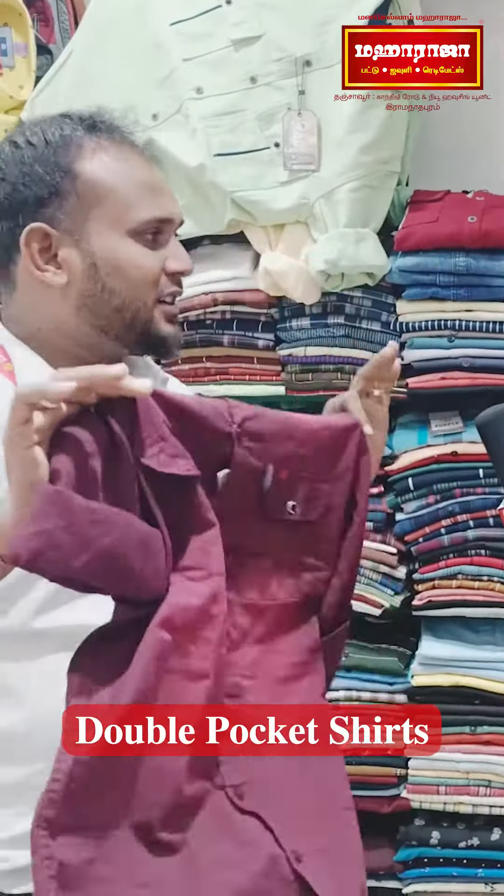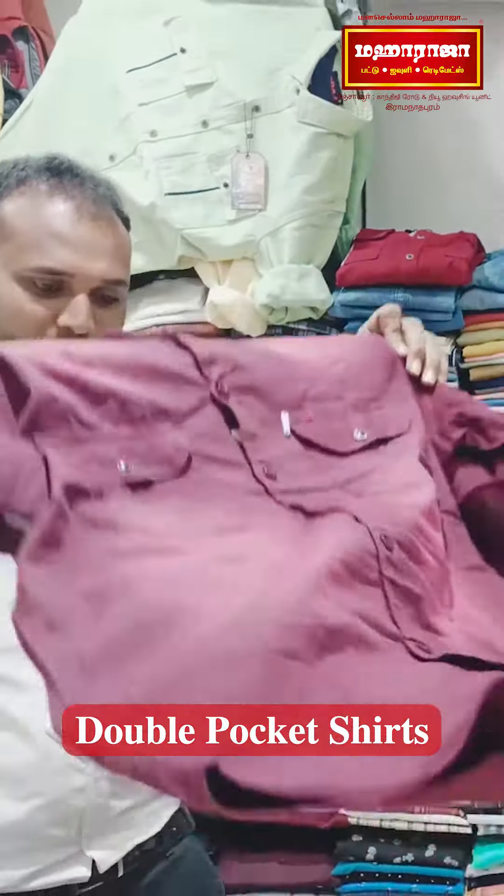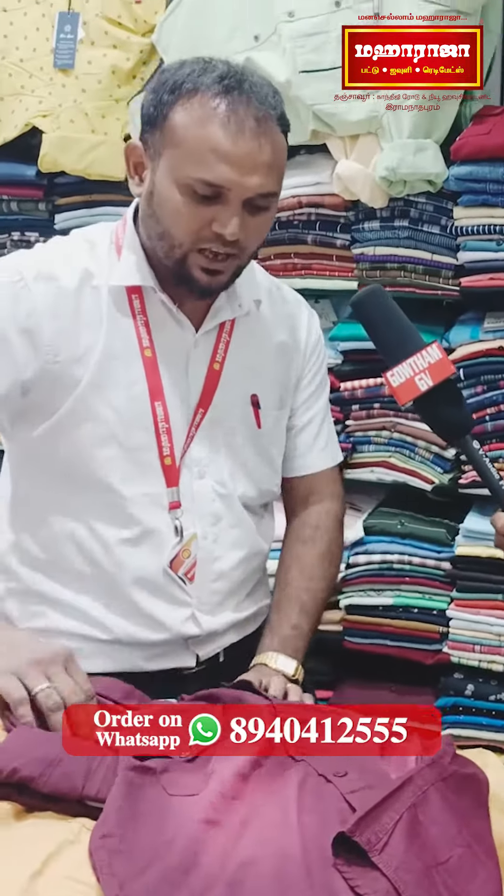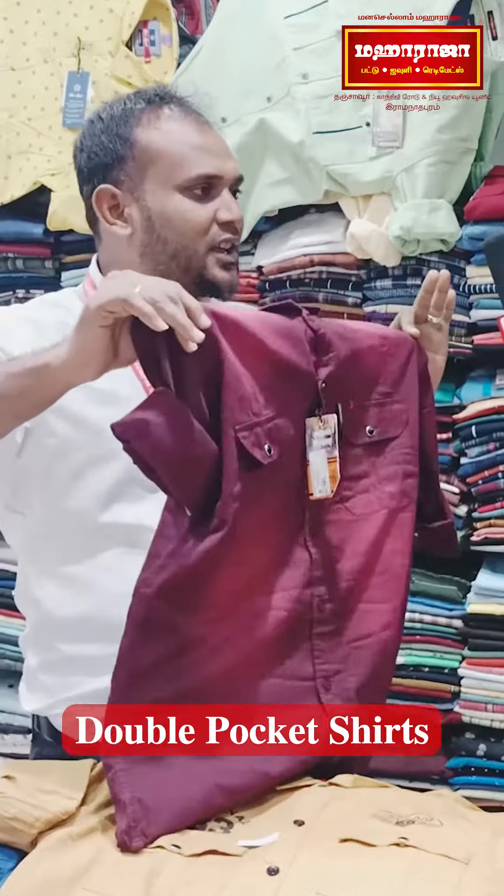What is the model? The model is a double pocket. You can see it. It's a VLO 500 — now it's a trending model.